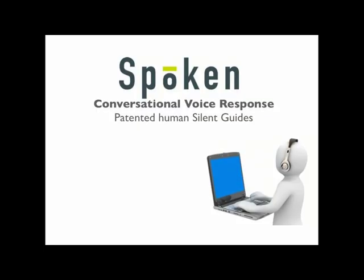Welcome to Spoken's guided speech demo, featuring Spoken's patented human silent guide technology. Spoken's guided speech technology allows for smooth, uninterrupted call flow at a lower cost to you, which results in a better experience for your customers.